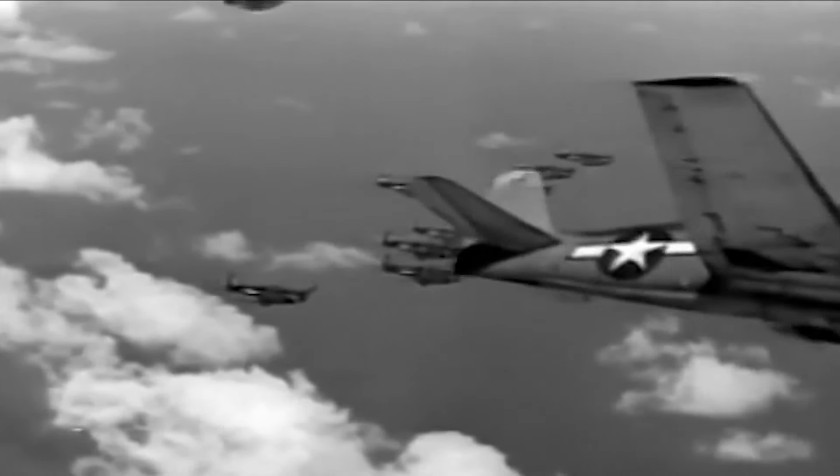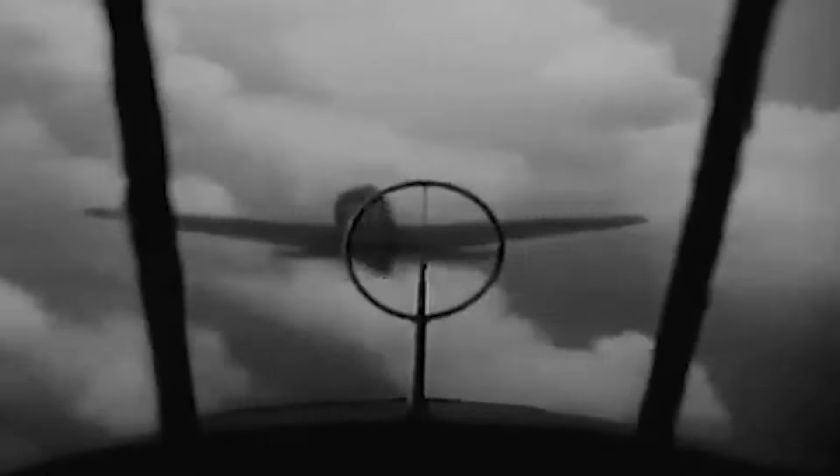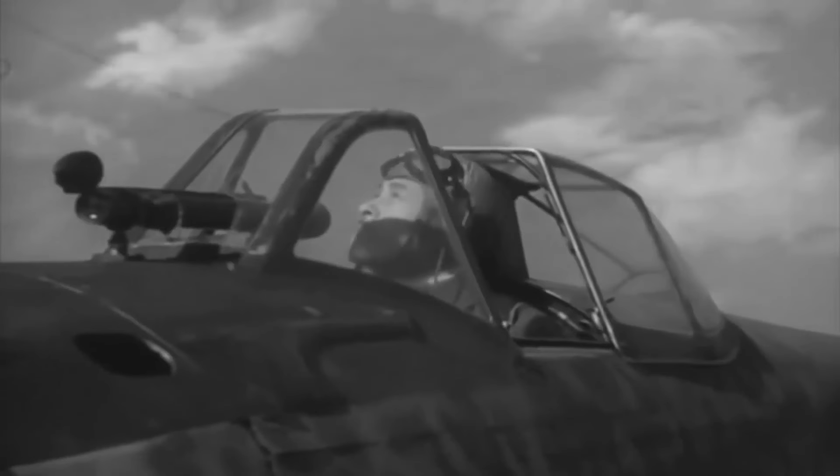In the 1960s, Corsairs remained in service with several nations, notably France in Algeria and Indochina. The last battle took place in 1969 during the El Salvador and Honduras football conflict. Following the Korean War, the aircraft was formally decommissioned by the U.S. Navy. The F-4U Corsair's legacy extends far beyond its wartime achievements. From its innovative design to its unparalleled combat record, the Corsair solidified its place as an iconic symbol of American aviation prowess. Its enduring production run and continued service in conflicts long after World War II demonstrate the enduring impact of this legendary fighter aircraft. Though its active duty may have ended, the Corsair's legend lives on, forever etched into the annals of military history as a true champion of the skies.